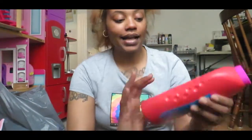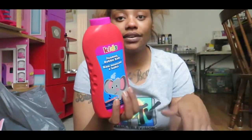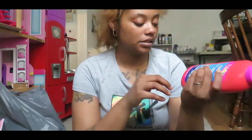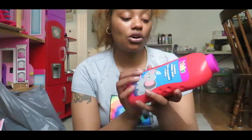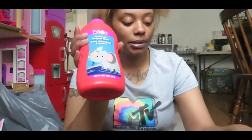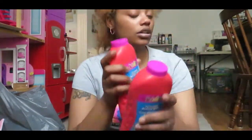I got two of these bubble bath bottles. They didn't have the Paw Patrol ones but this one looks pretty big — it's 20 ounces — and it's watermelon scented. I got two of those for the kids.